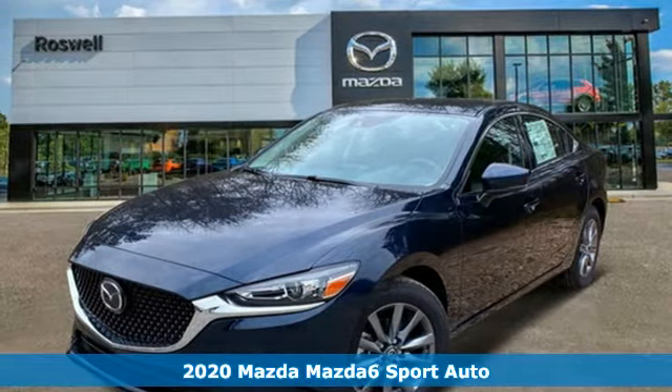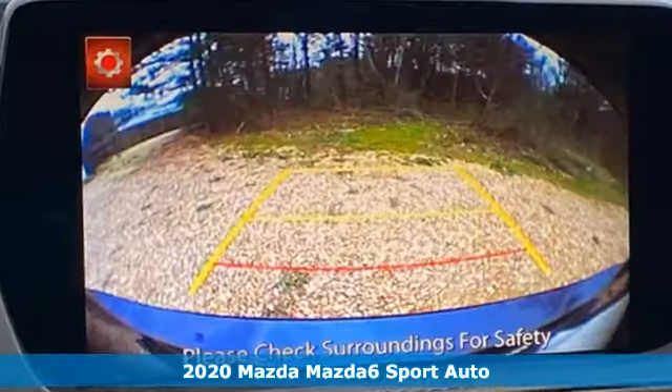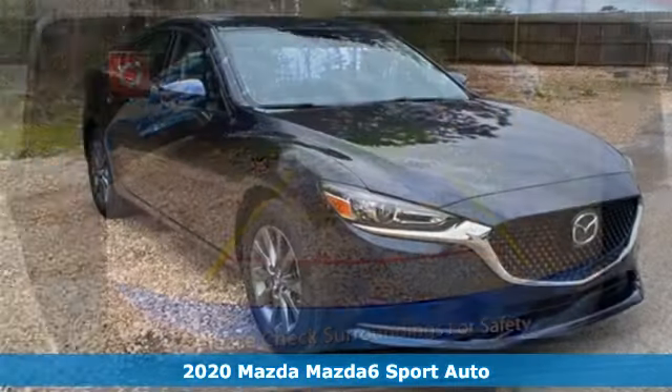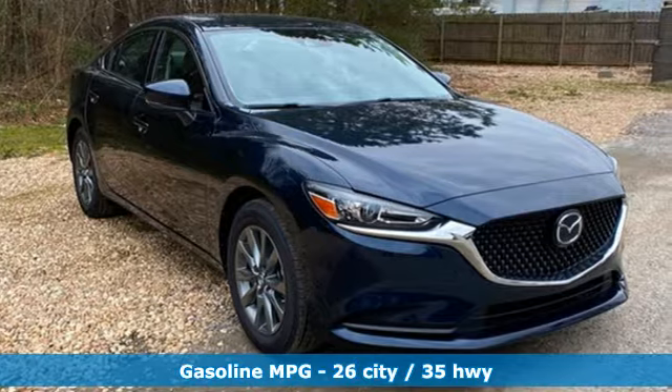It's a new 2020 Mazda 6. If the right clothes can make a difference, imagine what the right car can do. A great vehicle is comprised of great features like these.